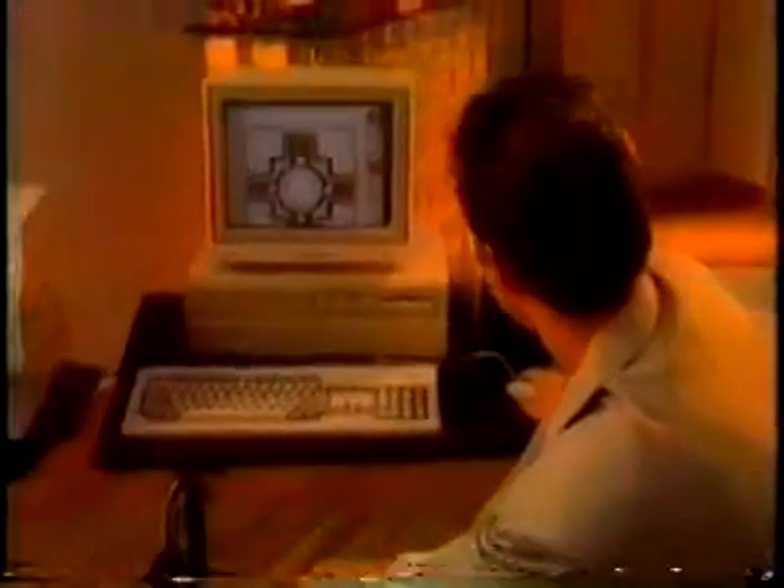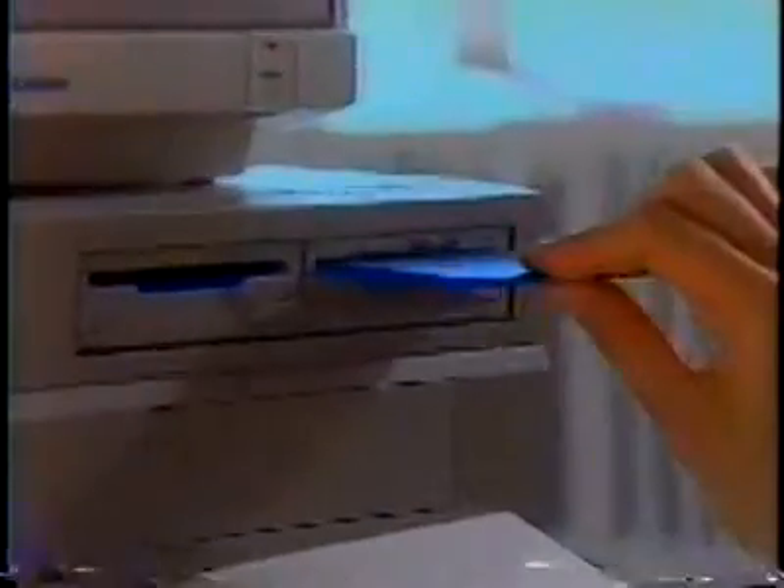The Commodore Amiga 2000 Personal Computer is radically expanding the art of the possible in the world of art and design. We're going to show you ways you can use this affordable new tool to expand the art of the possible in your studio or business.